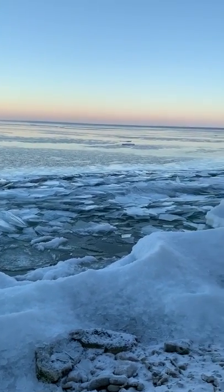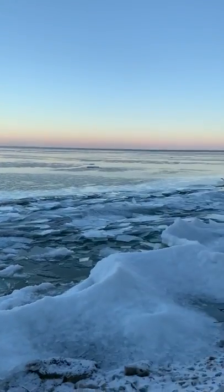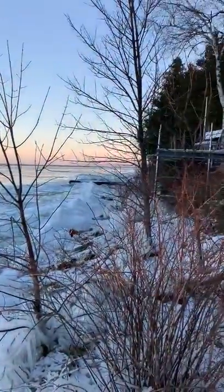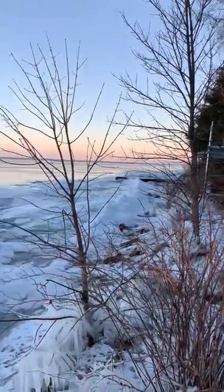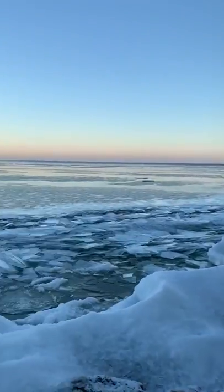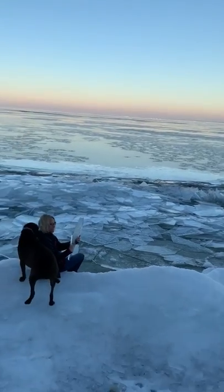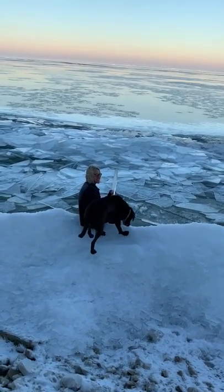I just wanted to give you a little update on the wind. This is the Big Bay now. We're standing on the Sherwood Point area. The lighthouse is just down there a little ways — the Sherwood Point lighthouse. And the Sturgeon Bay Shipping Channel. Straight across from us would be around the Peshtigo, Marinette, Menominee area. There's Barbara playing with the ice.